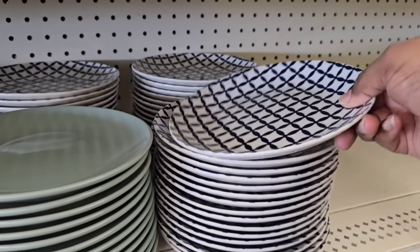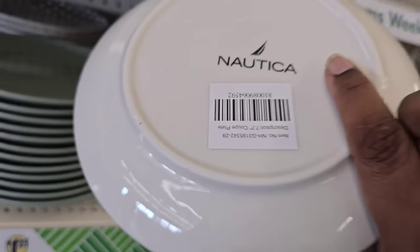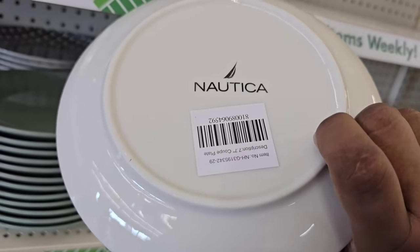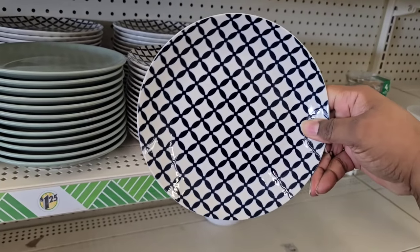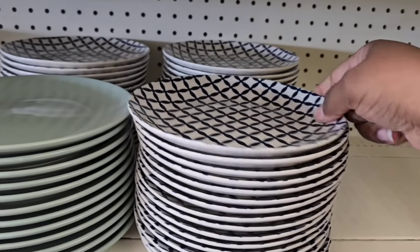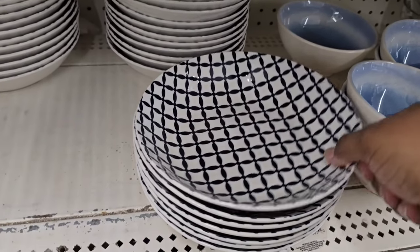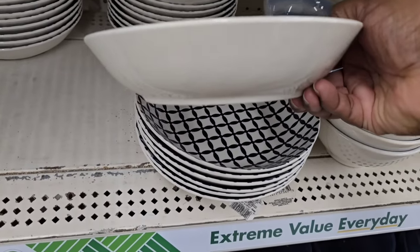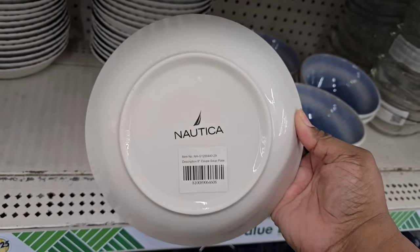Starting off in the kitchen section — look what I spotted. More Nautica name brand dishware. This is like a salad plate and look at this beautiful diamond design. These Nautica plates are such great quality, you guys definitely want to grab them.